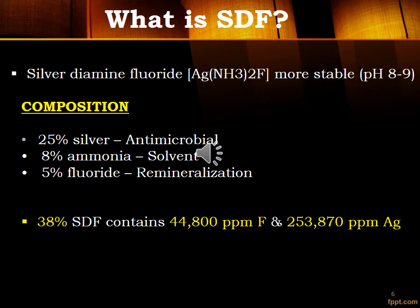SDF means Silver Diamine Fluoride. It is more stable at pH 8 to 9. It contains 25% silver, which is antimicrobial, and 8% ammonia, which acts as a solvent, and 5% fluoride, which helps in remineralization. 38% SDF contains 44,800 ppm fluoride.